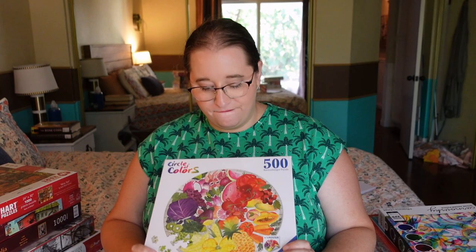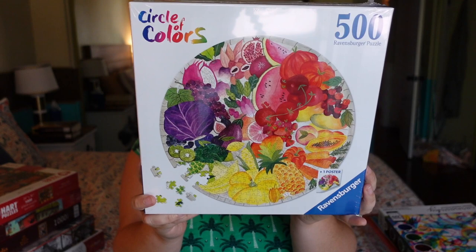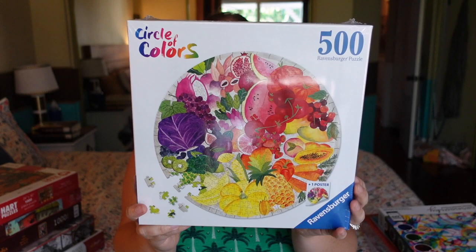I got another Ravensburger that's circular — this one is called 'Fruits and Vegetables,' which is exactly what it is: fruits and vegetables in a circular puzzle. It's only 500 pieces, so I feel like this one's going to be pretty easy. I like Ravensburger as a brand and I just thought it was really pretty — it spoke to me, so I got it.